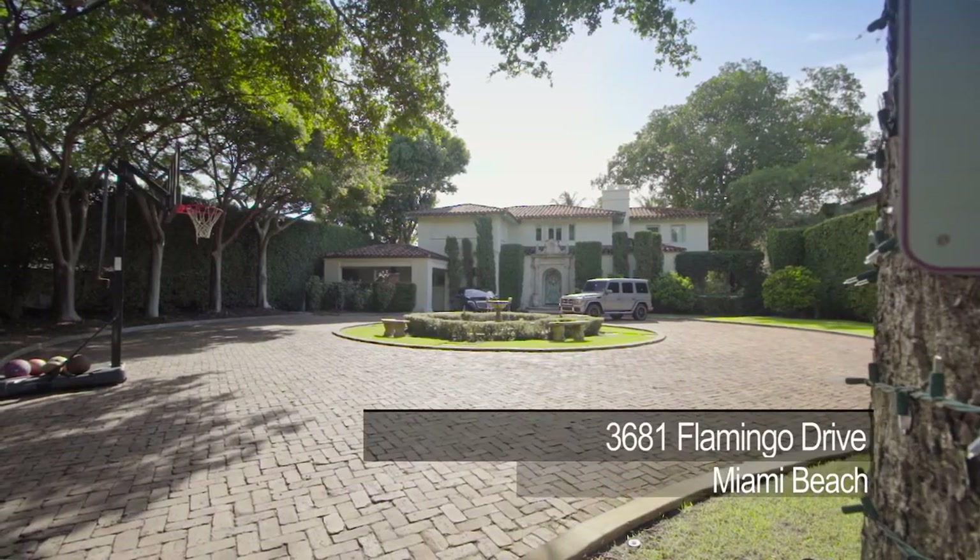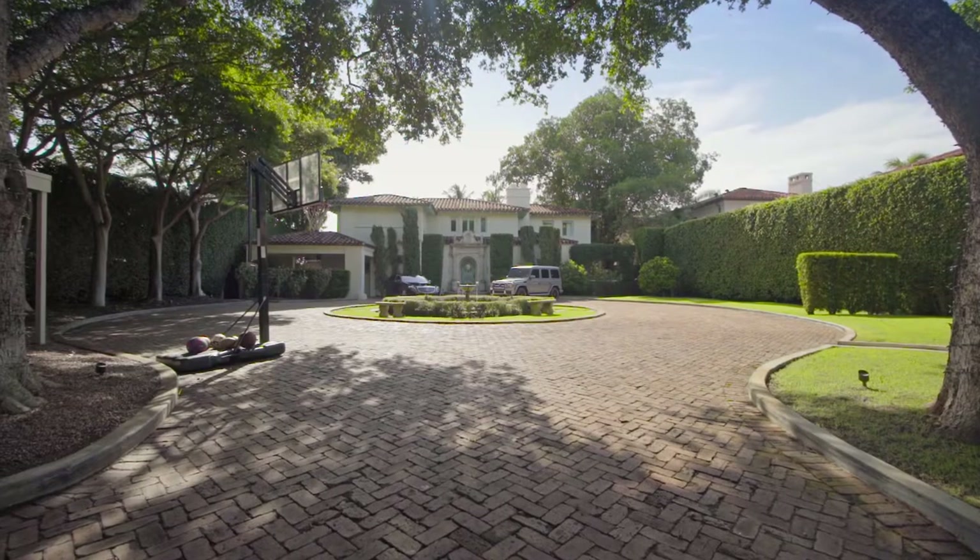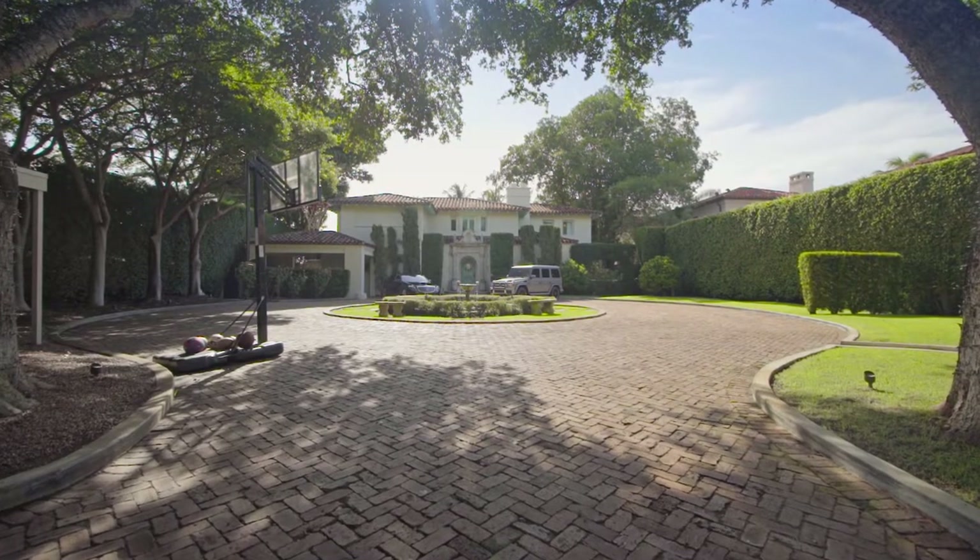David Solomon with EWM. Today we're at 3681 Flamingo Drive in Miami Beach — what a house. It's a 32,000 square foot lot, a totally private compound. You're completely gated in, coming through here you feel like you're on your own estate — private, guarded, cameras everywhere. An amazing opportunity.